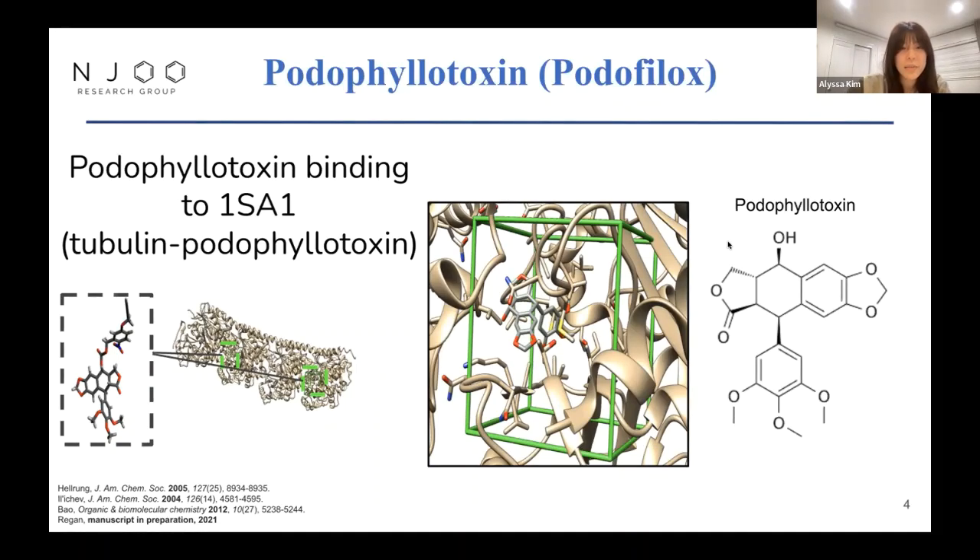Here you can see the docking of podophyllotoxin binding to the tubulin active site. However, as good as that sounds, it lacks specificity and is highly toxic when exposed to cells. There are a lot of derivatives of podophyllotoxin that in the literature are proposed to kill cells, but none of them are actually in clinical trials — or at least not many — since they lack specific targeting of cancer cells.